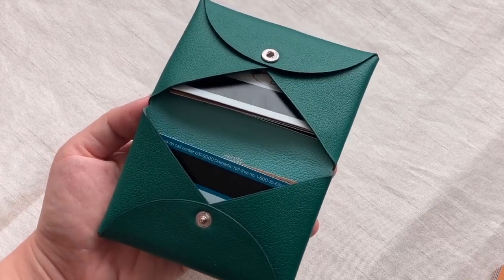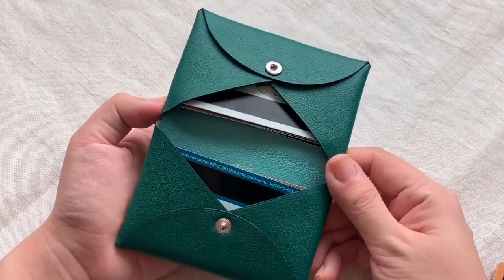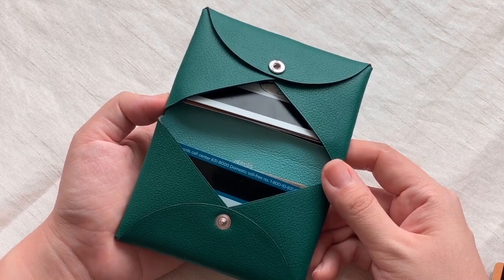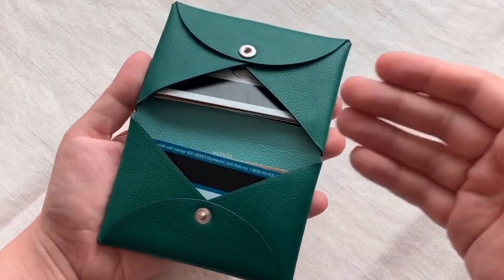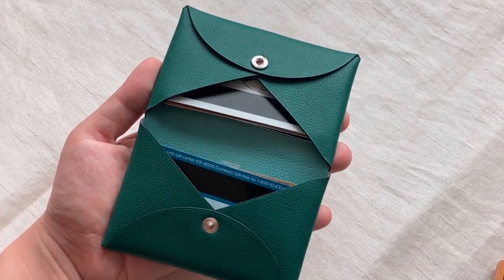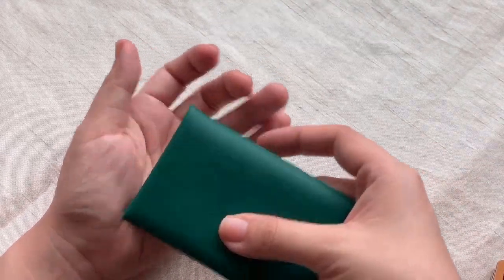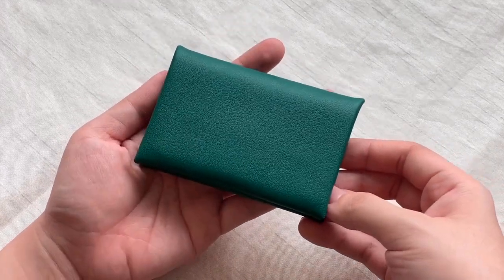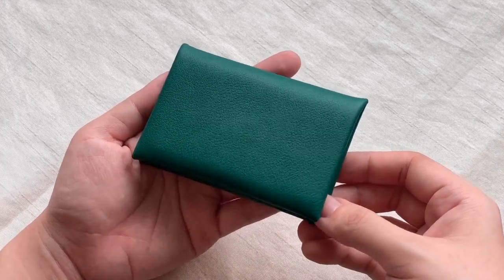Aside from being a card holder, I've seen some people use the Calvi for their oil blotting papers and tissues. You can also try using it for your earphones, but I think it's most practical and best used as a compact wallet — one side for your cash, the other side for some cards, and another place for your coins if you need them. I'm still deciding how I'll use mine — I think I'm probably going to use it for tissue and oil blotting paper.